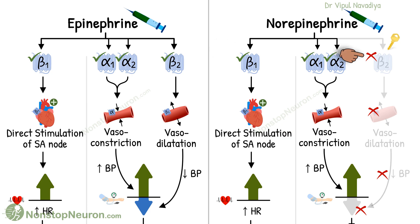Norepinephrine does not have beta-2 activity. First, let's see what happens when we give epinephrine. Beta-1 receptors are mainly found in the heart, including the SA node. Stimulation of these receptors by epinephrine causes an increase in heart rate. Thus, the direct effect of epinephrine causes a rise in heart rate.